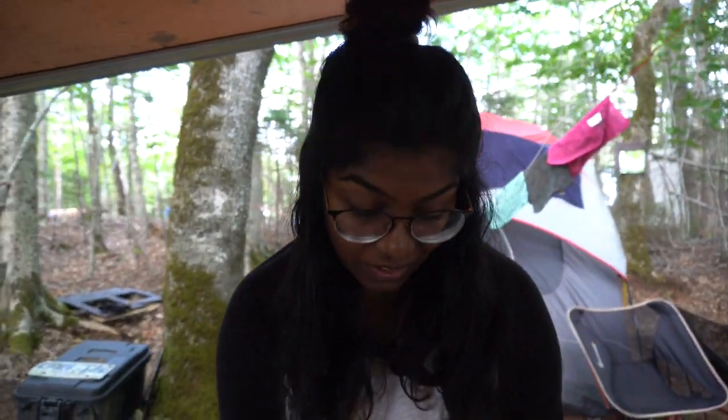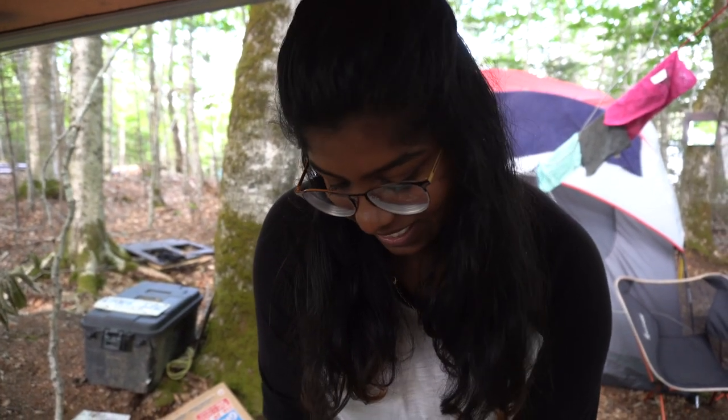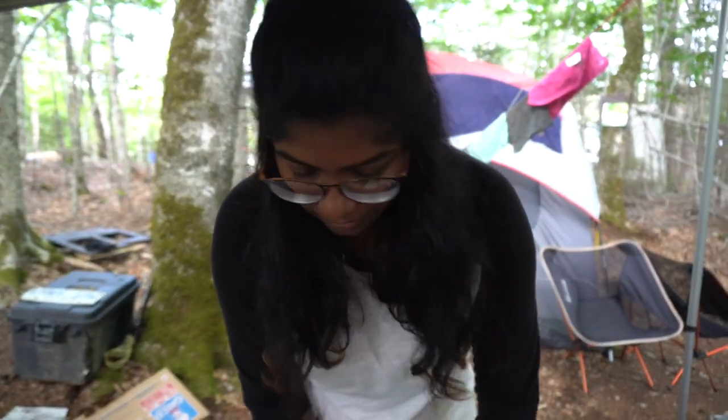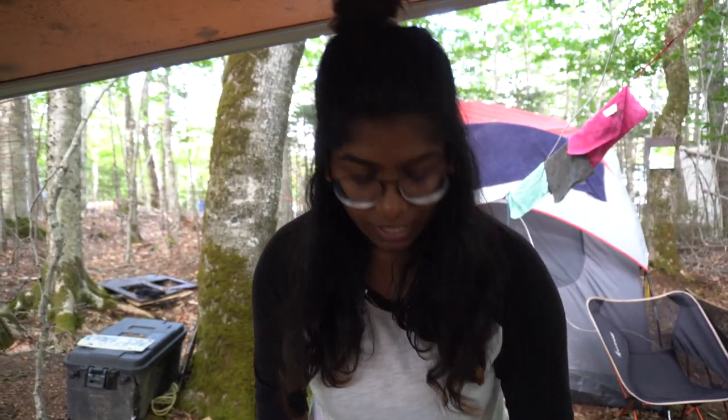Alo's been asking for this for a very long time and I've been kind of pushing it aside because it's a bit of work, but we're making liver fry. It is my mom's recipe. I already have the liver marinated, but now we're going to do the actual cooking.